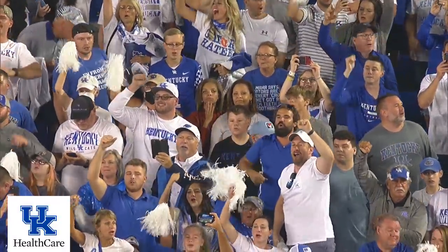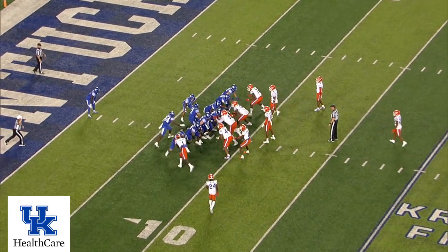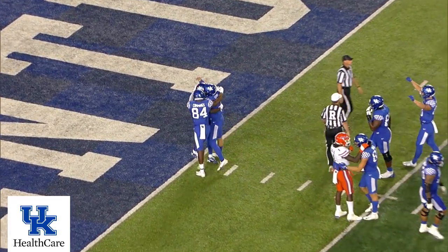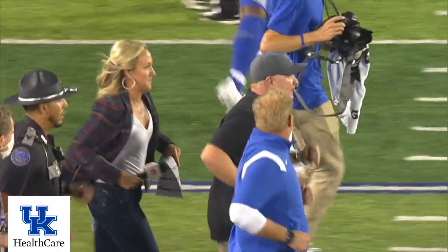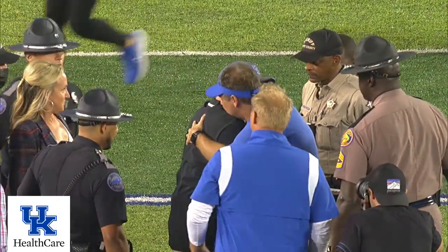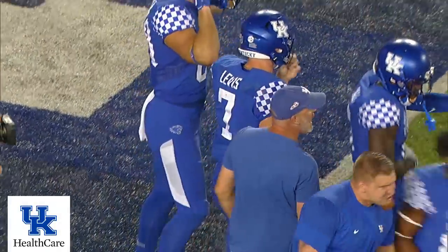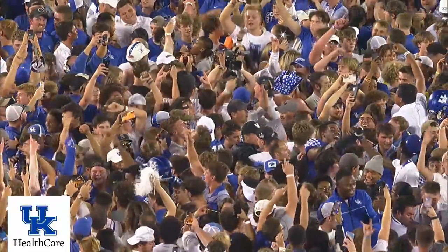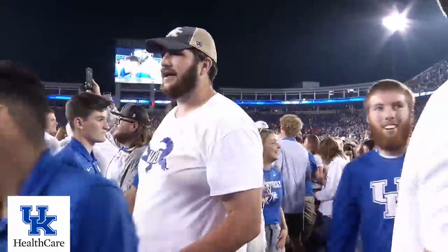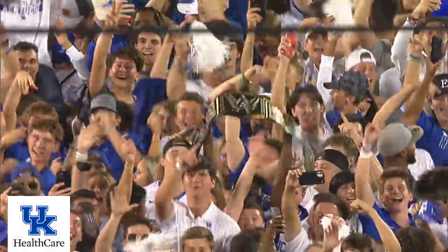Holy mackerel — you've been waiting since 1986. Get ready for Kroger Field to erupt. He drops to a knee, and Kentucky's done it! They beat the Gators in Lexington for the first time since 1986 with a defensive stand on a night when the defense carried the day. Kentucky 20, Florida 13. How awesome is this? That's gorgeous. Here come the fans.